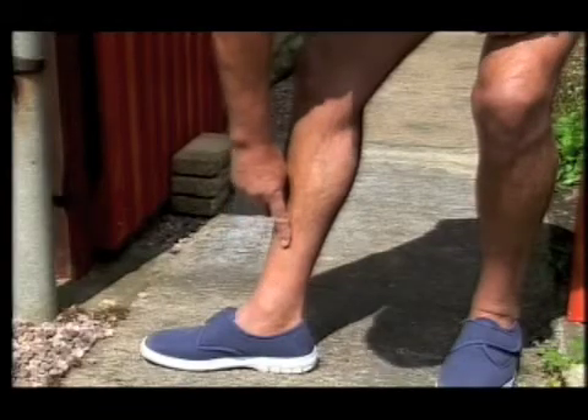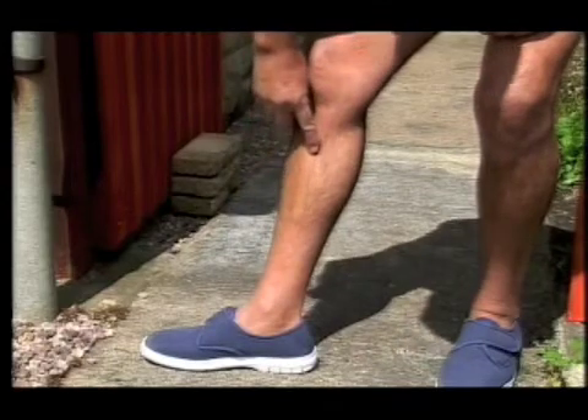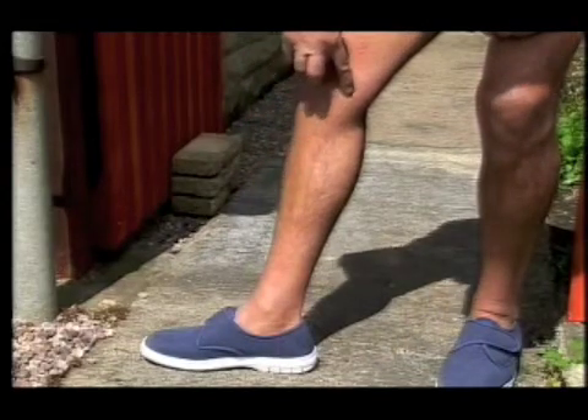His shy neighbour had the same operation 10 years ago. His scar goes from the ankle to the knee. People we've talked to, like my neighbour, have said that the leg wound is as bad, if not worse, than the chest wound.